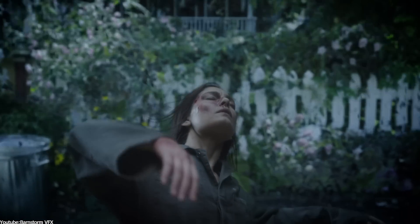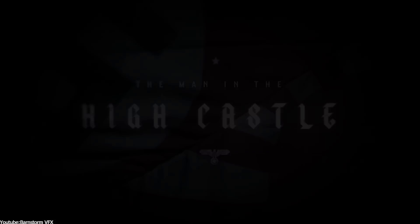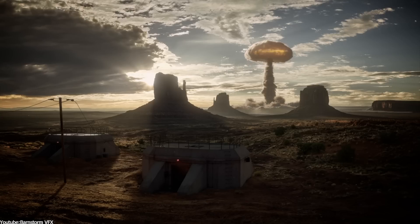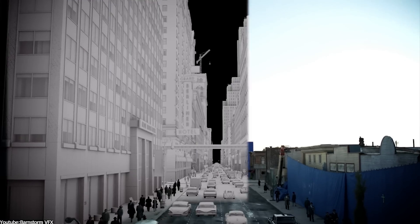All the VFX shots you can see right now were created using Blender as the main 3D package by Barnstone VFX, a cutting-edge visual effects studio that has become well-known for leveraging Blender's capabilities, working on great TV shows such as The Man in the High Castle, spanning over four seasons. Barnstone VFX played a crucial role in the production of this Amazon Prime series, which is based on the novel by Philip K. Dick, and was responsible for creating many of the show's most striking and notable images, including an alternate history world in which the story is set.